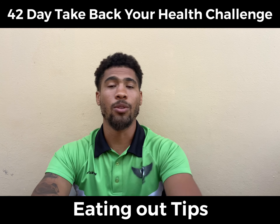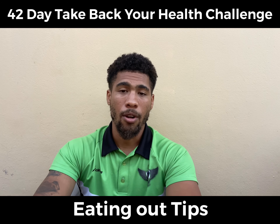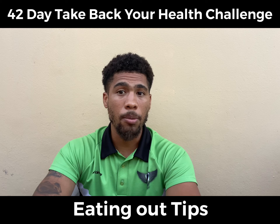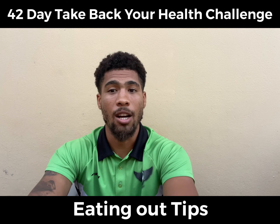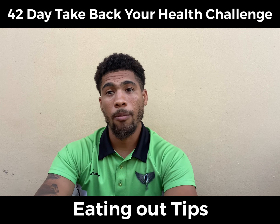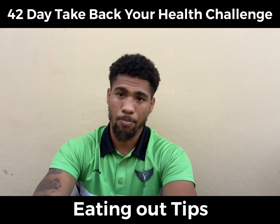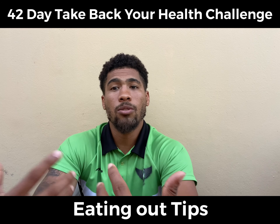Once your appetizer and veggies are out of the way, move on to your main. Try to aim more protein-based for your main. Whether it's a nice steak or, if you're vegetarian, vegan options available at the restaurant — stay protein-based. You want to put things in your body that are going to help you build muscle, especially after a tough workout. Allow your body to break down that protein into amino acids; your muscles need the protein to grow.